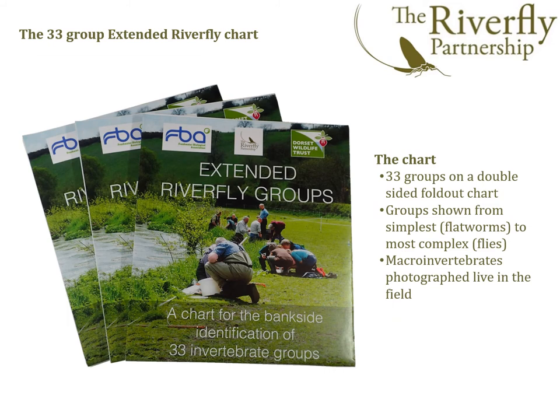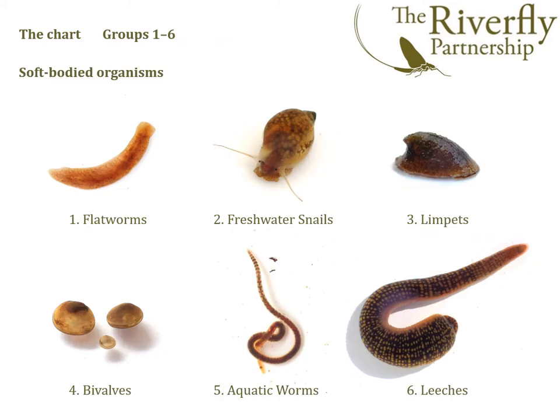So here's the new chart. It's a double-sided fold-out chart comprising the 33 groups, presented from the simplest — the flatworms — to the most complex — the flies. It's populated nearly entirely with colour photographs from live specimens photographed in the field. Let's take a tour of those groups.